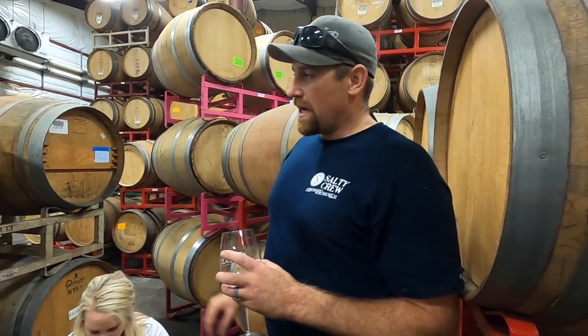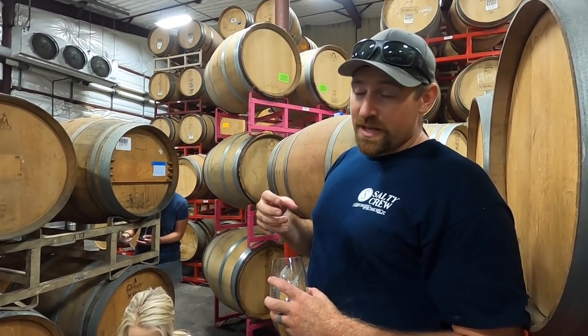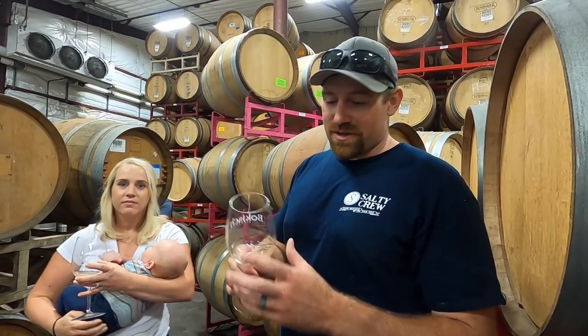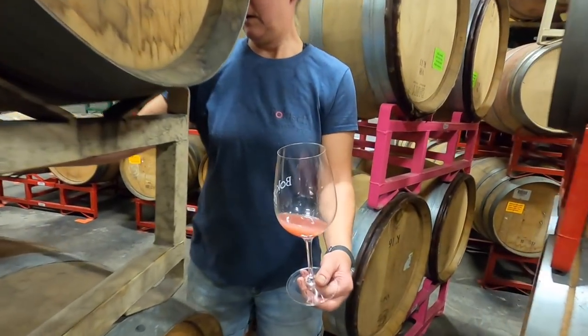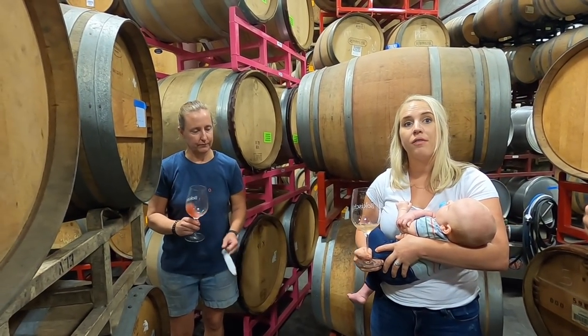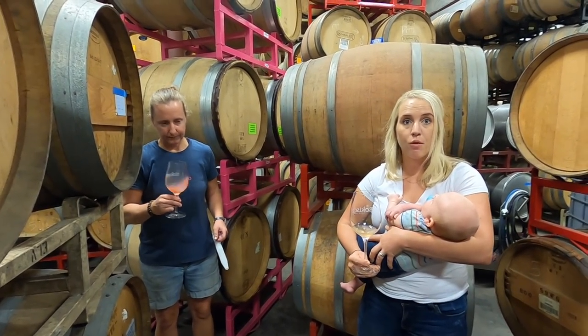This was picked for rosé. We also have some of our saignée — when we bring in our Pinot we bleed off some juice to help increase color in our red wine. Some percentage of that juice will barrel down and help infuse more color into the rosé where it's a little bit lighter. The saignée has a beautiful color. It'll also help with the flavor profile if you want a little more full body.